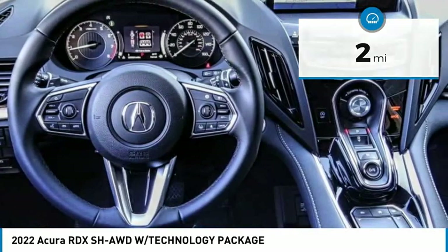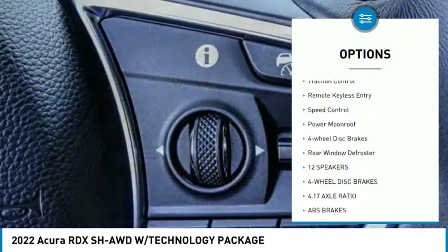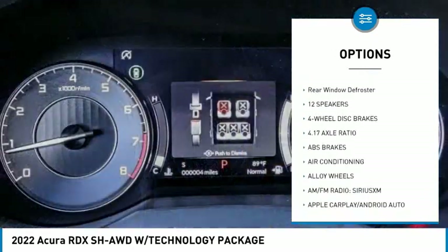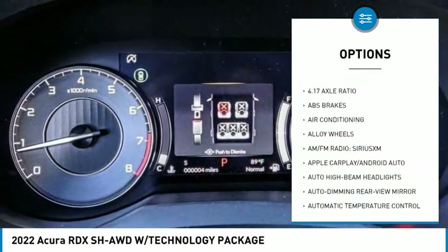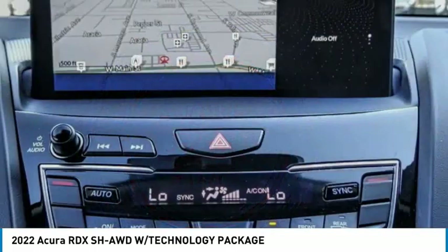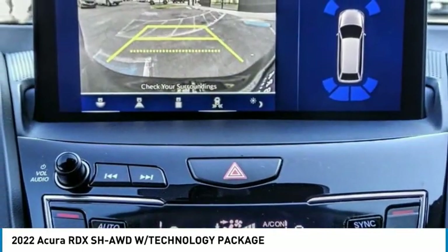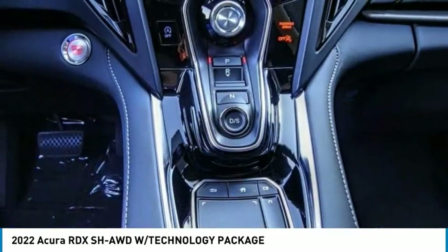Some of this vehicle's great options include: electronic stability control, alloy wheels, power liftgate, brake assist, traction control, remote keyless entry, speed control, power moonroof, four-wheel disc brakes, and rear window defroster. This isn't just a vehicle — it's an experience. Stop in for a test drive today.